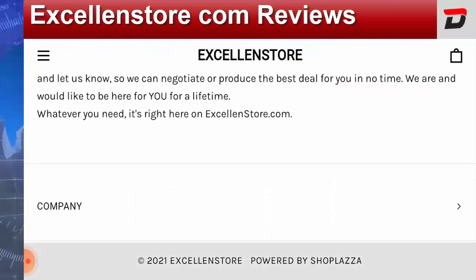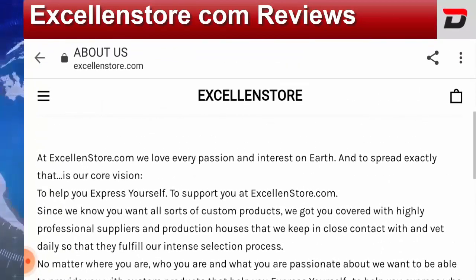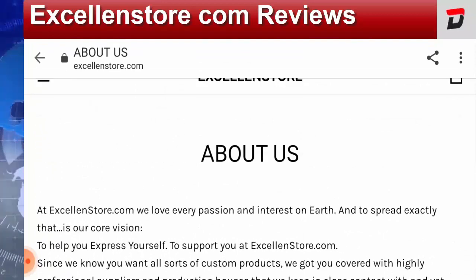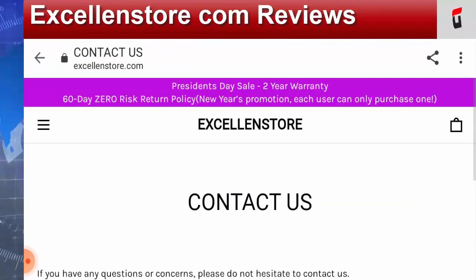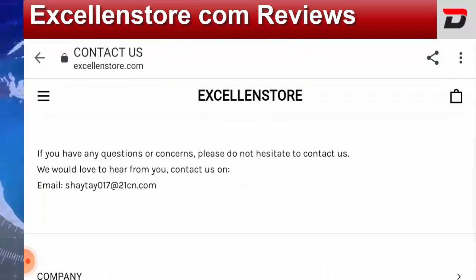If you click on their About Us page, they have mentioned something about the store, but a lot of information is missing — like the email ID or the business owner's name.